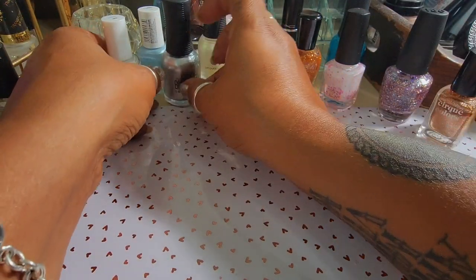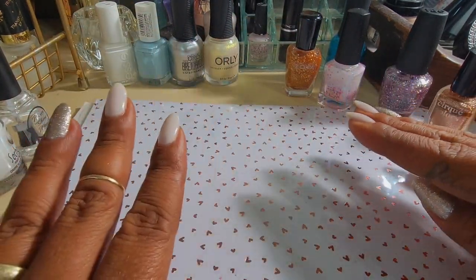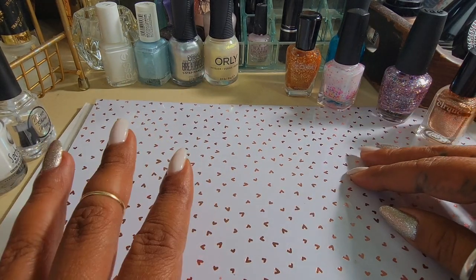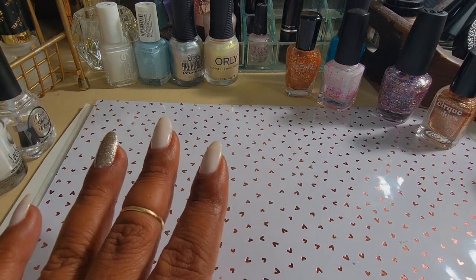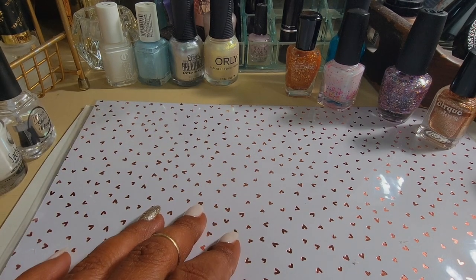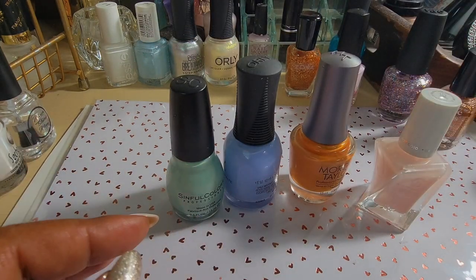That was a great mani — it wore very very well. I'm pretty sure I wore it for a whole week. I've been wearing my manicures a lot longer lately. I used to change my polish every day, then every two days, then three, then four — and now it's once a week. I'm actually enjoying that a lot; I feel like I really get to enjoy that polish more.